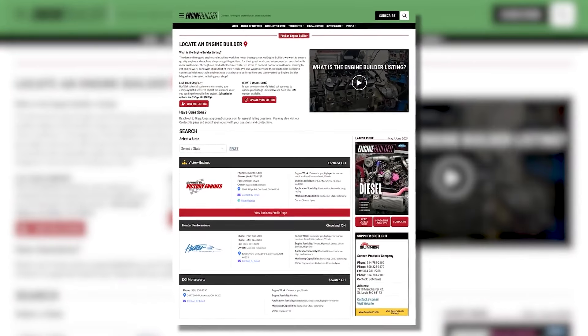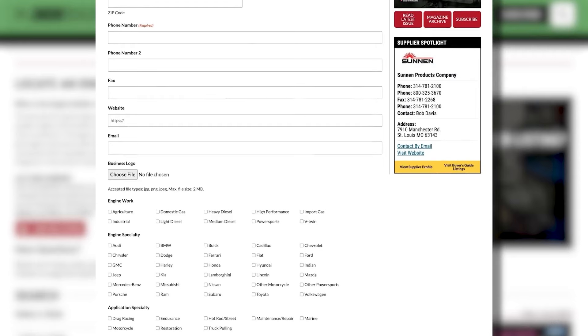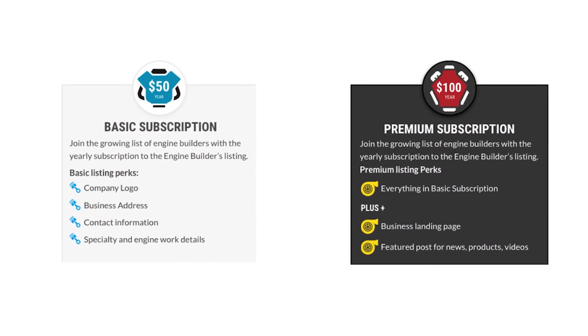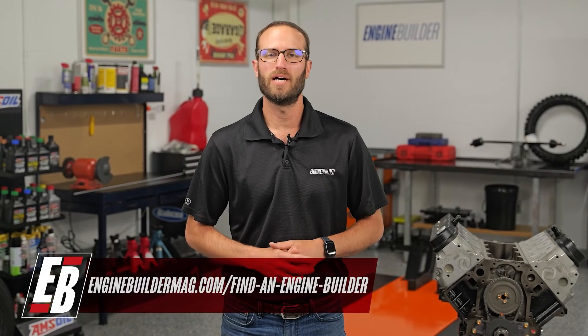Thanks for watching today's video. While I've got you guys here, I wanted to tell you about Find a Builder — it's a new microsite on enginebuildermag.com that's great for both engine shops and potential customers looking to get engine work done. If you're an engine builder, you can list your shop and what you do to reach potential customers. If you're a customer looking to get engine work done, this is a resource to help you find a shop in your area or one that specializes in the type of engine work you need. Check out Find a Builder on enginebuildermag.com.